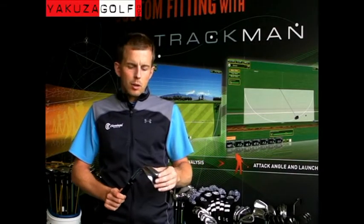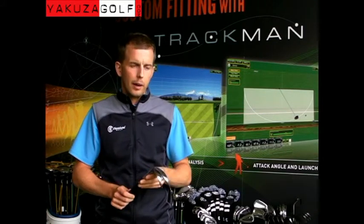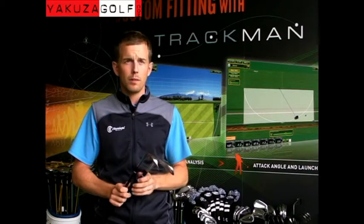Typically speaking, we're going to categorise players as either diggers or sliders. That's kind of real generic terminology, but players who are prone to taking deep divots generally will benefit from more bounce, and players who have a tendency to pick the ball off the turf very cleanly and often hit very thin shots would benefit from a little less bounce.